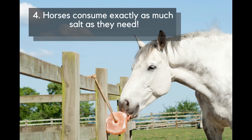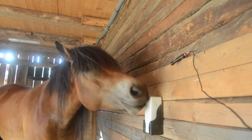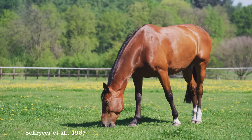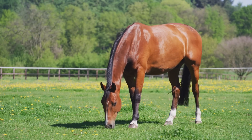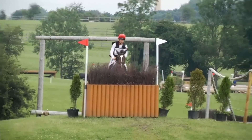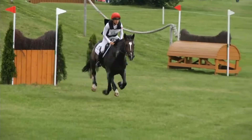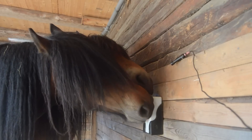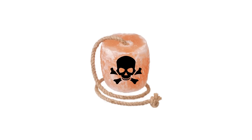Number 4: Horses consume exactly as much salt as they need — no less, no more. Their internal regulation system tells them exactly when to stop. Research has shown that herbivores have a well-developed appetite for salt, which mainly depends on how much electrolyte they lose through sweating and urinating. As salt is made up of sodium and chloride, both of which are electrolytes, your horse's salt consumption will largely depend on exercise and weather. Some horses do develop a taste for salt and start binging on it, but rest assured that salt toxicity is extremely rare.